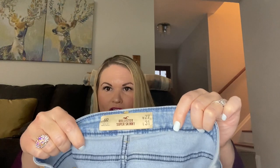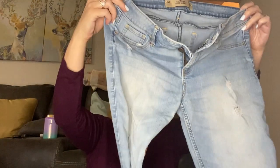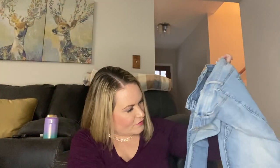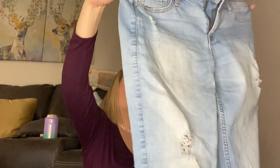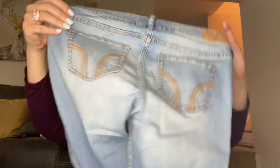Next is a Hollister super skinny in a 27/31. These have a bit of distressing with a hole in the knee. Not too bad — I still wear skinny jeans; I know they're kind of out of style now, but I'm sure people are still looking for them and these are really cute with the distressing.